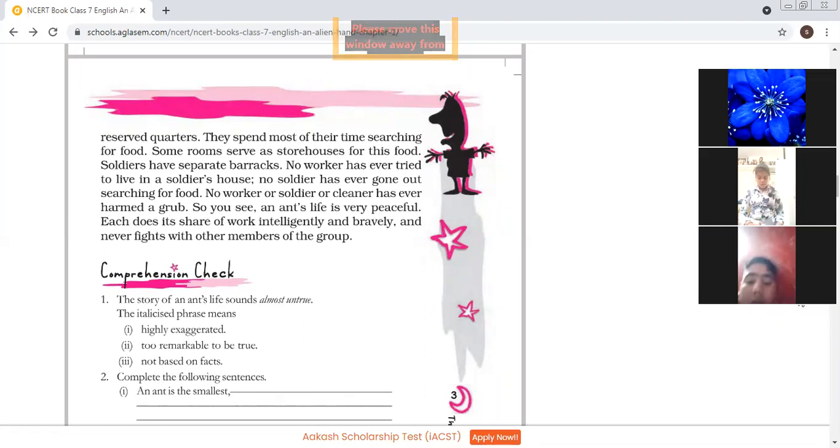What is the job of workers? They do the job of searching the food. What is the job of cleaners? Cleaners clean the house or nest or ant hill. What are the soldiers? Soldiers protect the ant hill and take care of the nest. Where do the workers live? Workers live in special quarters. Ants live very intelligently as well as bravely and never fight with other members of the group.